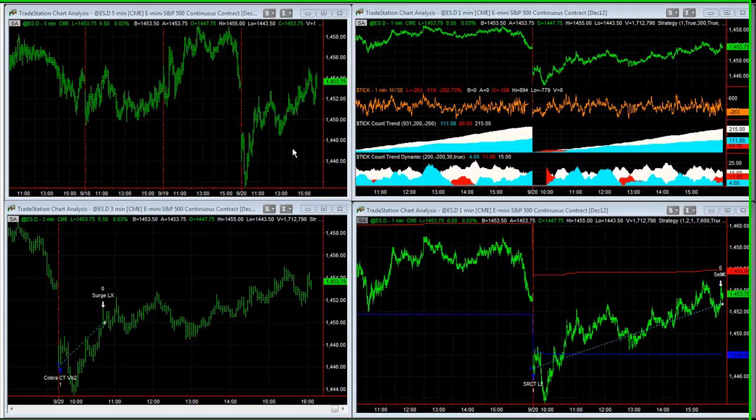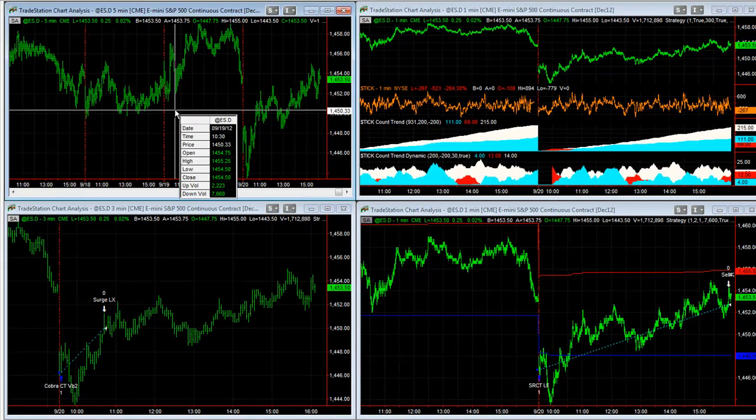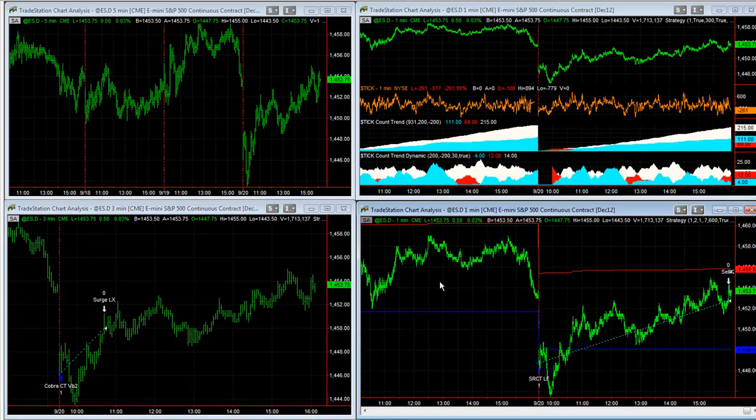I want to give you an update on the five top strategies that I'm looking at in the e-mini S&P. That is the two trend strategies up here at the top — Cobra 3 and Tick Count Trend — and down here at the bottom, the Counter Trend Strategies: Cobra CT5B and SR Counter Trend, the new strategy.